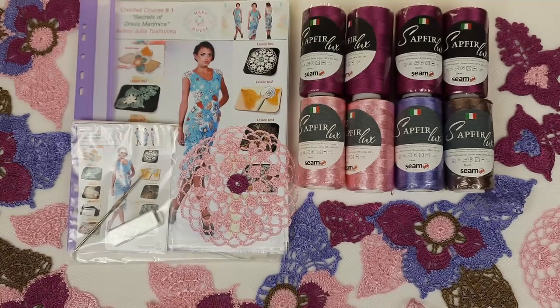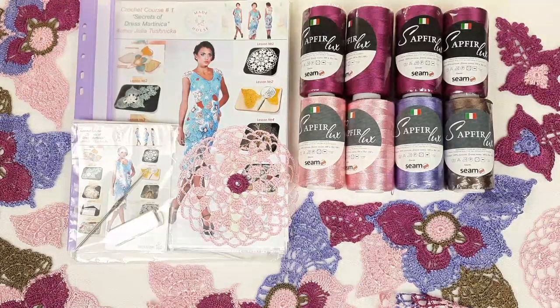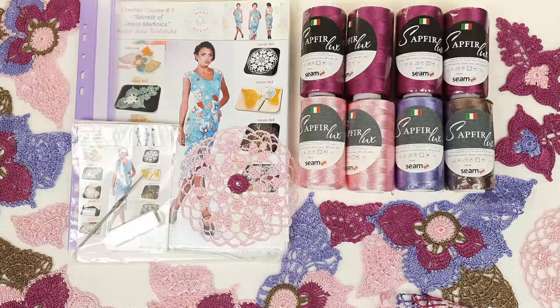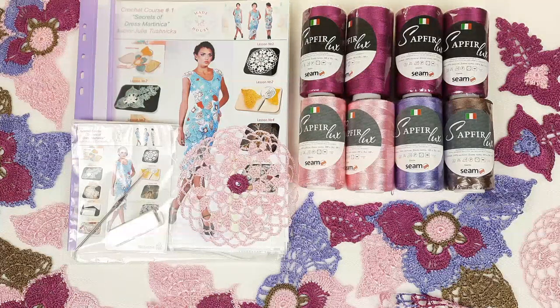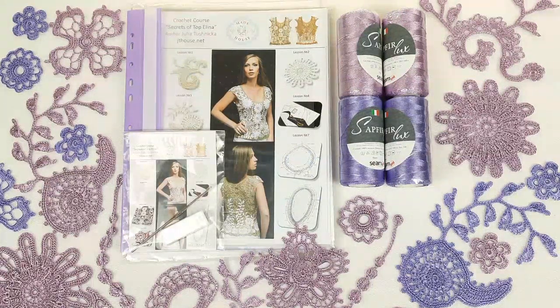Once again, this really awesome kit you can order right now with a 30% discount. The link you will find below this video. I am sure you will enjoy working with high quality tutorials, a perfect fabric pattern, and these amazing colors. Next I want to show you the second special offer — this will be the last one for this Christmas sale, so don't miss out on these fantastic opportunities.